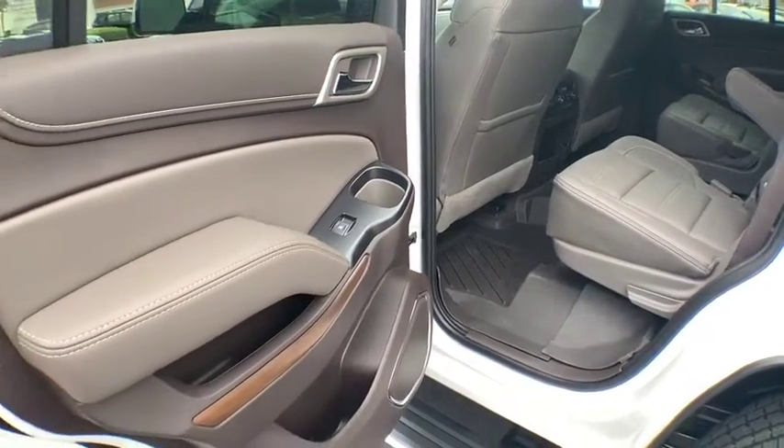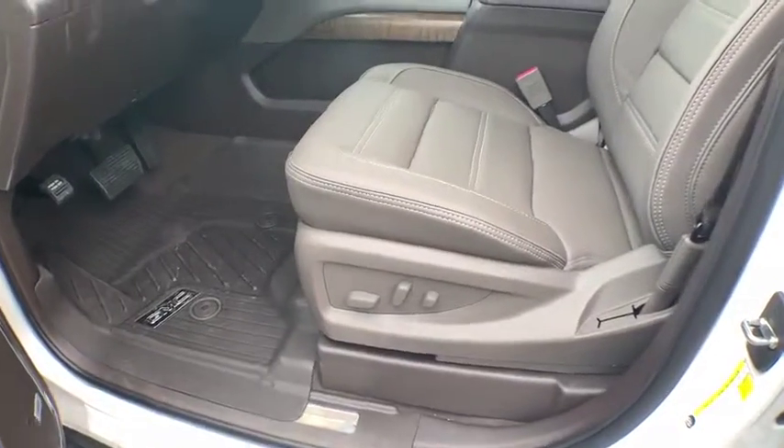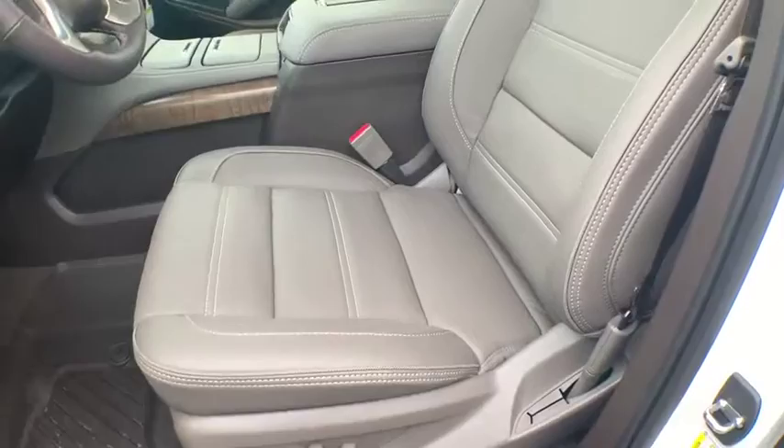Heated steering wheel, compass, trip computer, security system, power windows, rear window defroster.